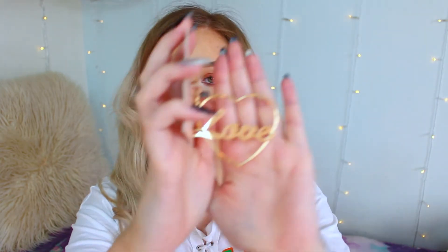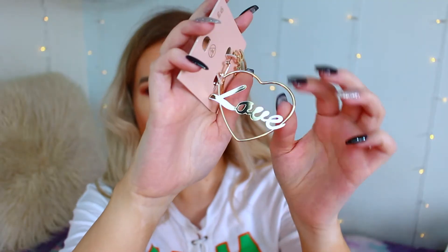Moving on to accessories — I got two jewellery items. The first is a pair of earrings because I love hoops. I saw Jordan Lipscomb wear these in silver but I couldn't find them in silver so I got them in gold. They say 'love' in a heart shape — basically hoops but shaped like a heart with 'love' in the middle. I think they're so cute and quite different. These were £6, not in the sale, but I really wanted them.